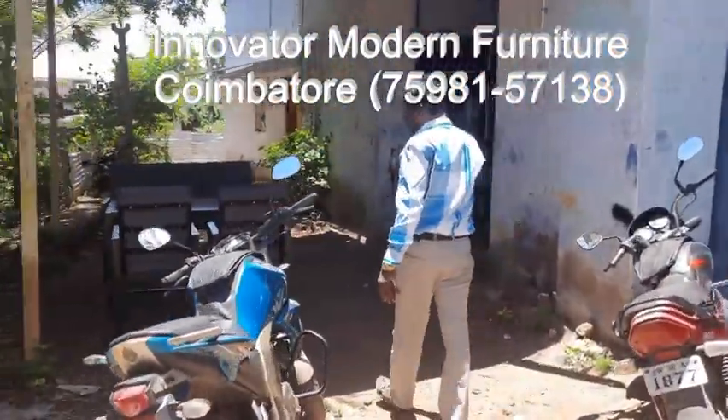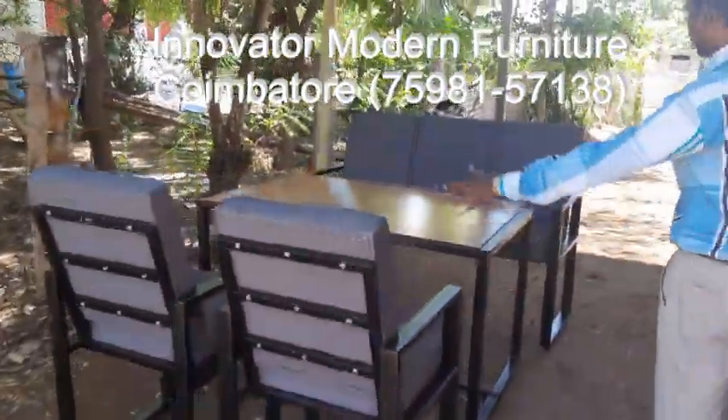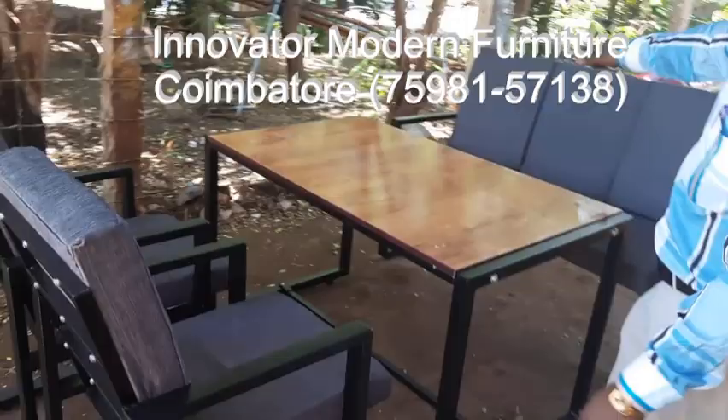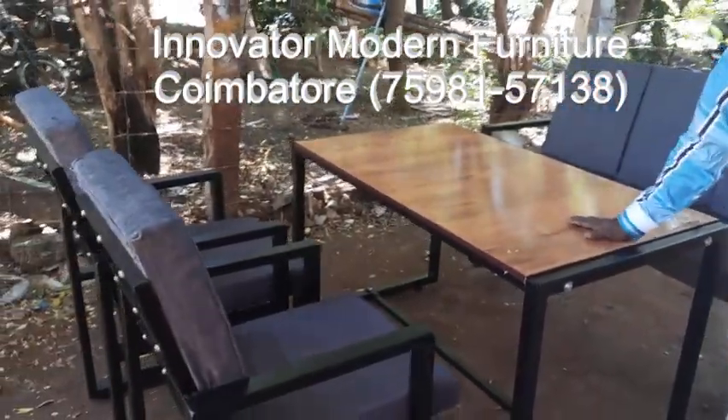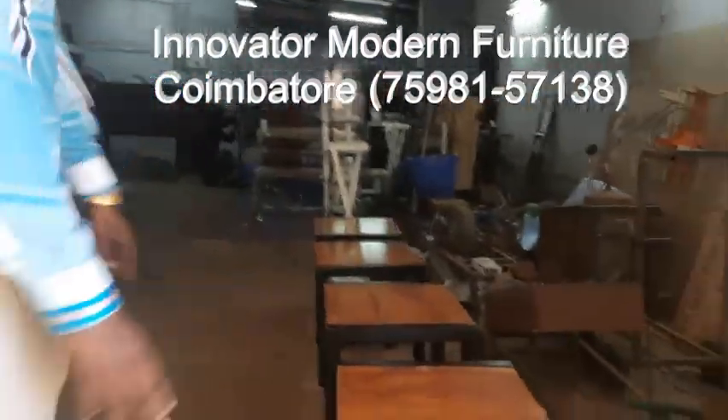We are doing the design — dining tables. These are the modern dining tables, dining tables being displayed. In front of the modern dining table, these are the dining table chairs.